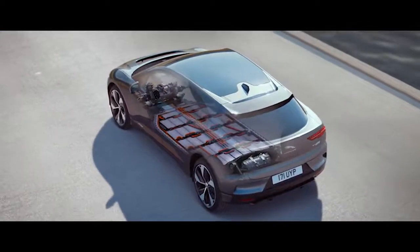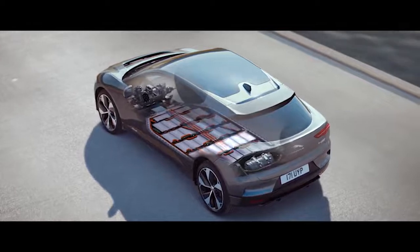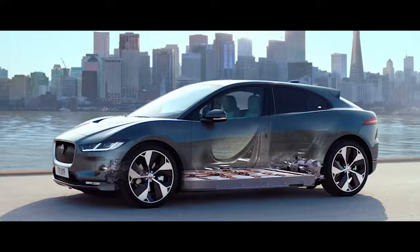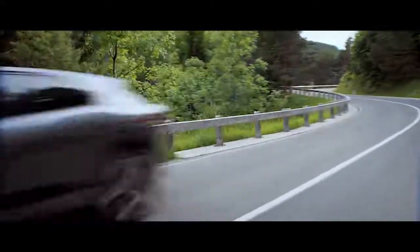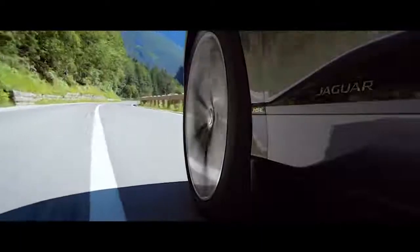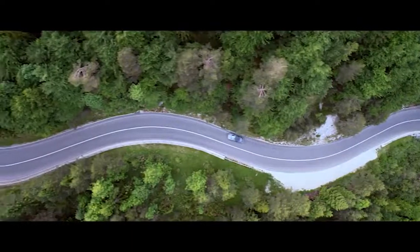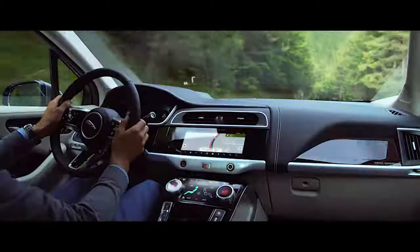An electric vehicle powertrain requires less space than a conventional internal combustion engine, with wheel placement being pushed out to the corners of the car. This not only gives the I-PACE better road handling and stability, but results in a roomier cabin.